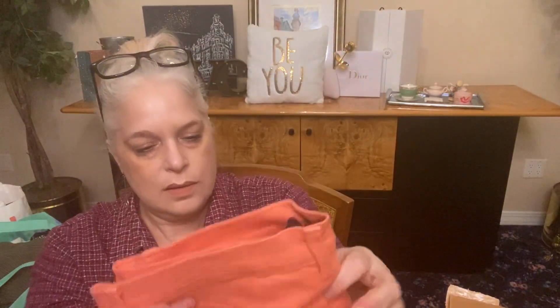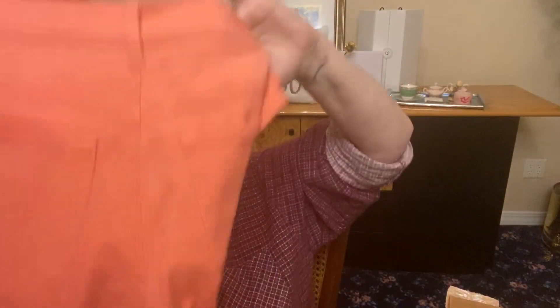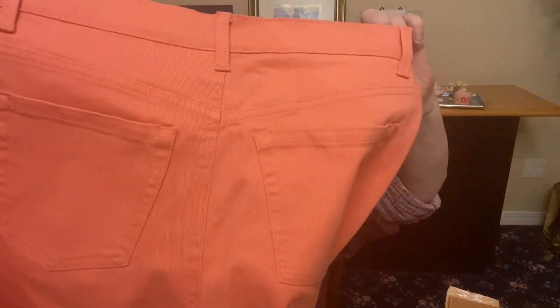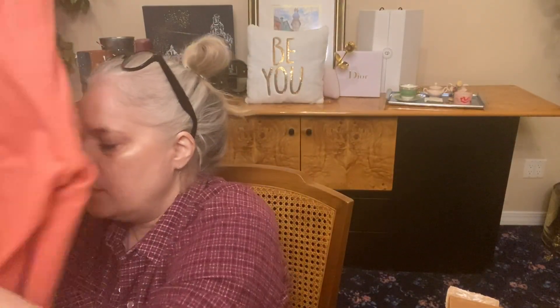Next, we have a pair of colored denim. These are pretty — Gloria Vanderbilt. They sell these at Kohl's now. Size 6. These are Amanda pants, button and zip fly. They look like J.Crew pants. They are a straight leg, like a salmon color — really beautiful. Mid-rise, size 6. Amanda pants from Gloria Vanderbilt.